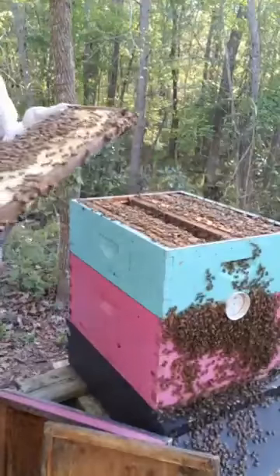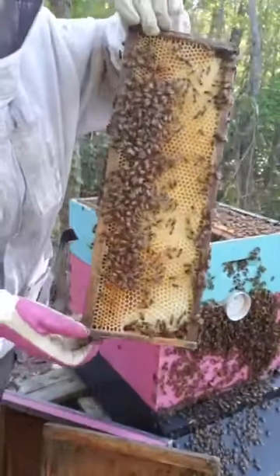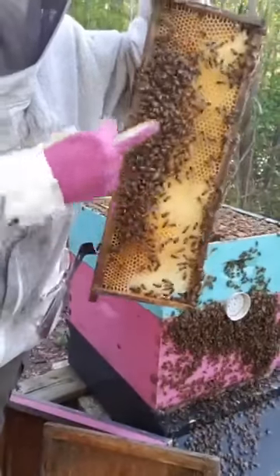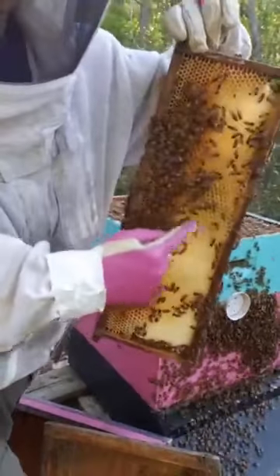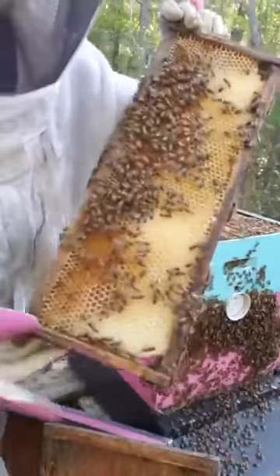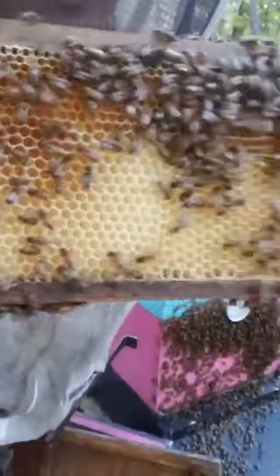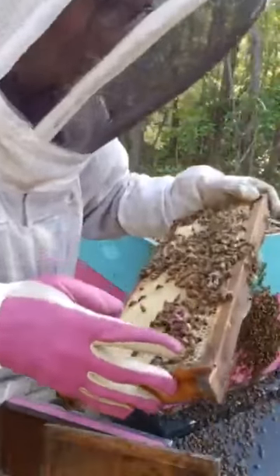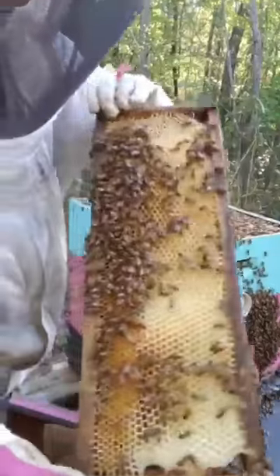Again, this is one of those frames I let them build out. You can see this strip here — this plastic foundation that I gave them — and they drew out the wax. And this all is natural wax that they have built out. Brand new sparkly white wax. You can tell on top they're starting to cap some of the honey.